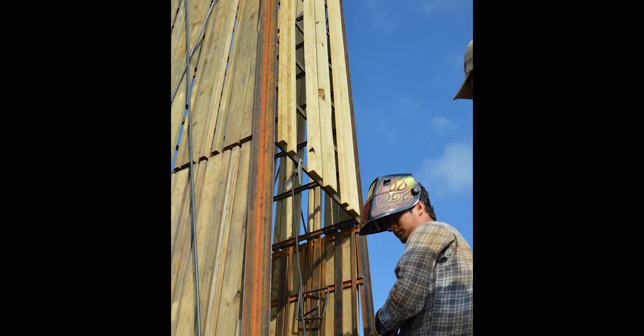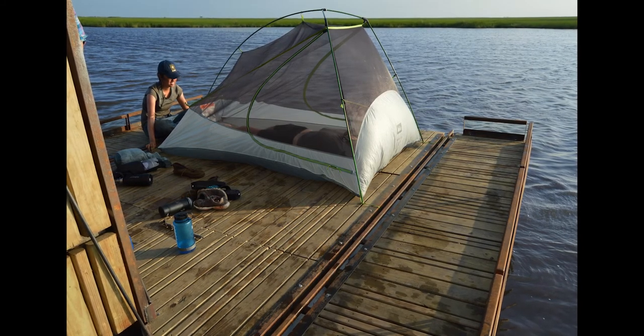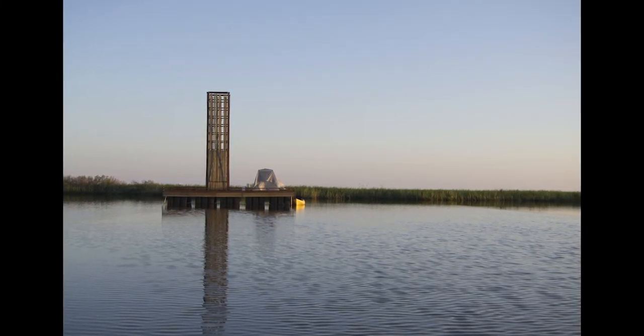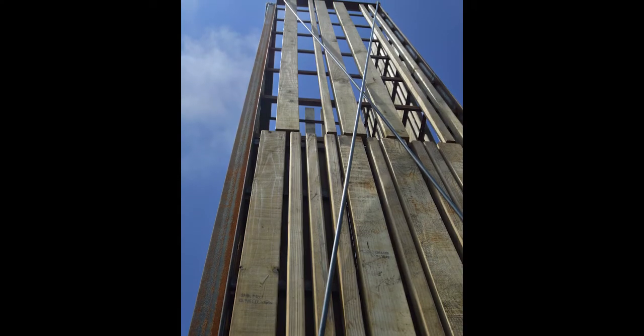The students did a great job detailing this project — the considerations for getting materials to the site in modules, the design sensibilities about creating a sense of privacy for the user, but also creating verticality in the space so that it could be a marker in the landscape, so that you always knew where it was as you were kayaking to it.